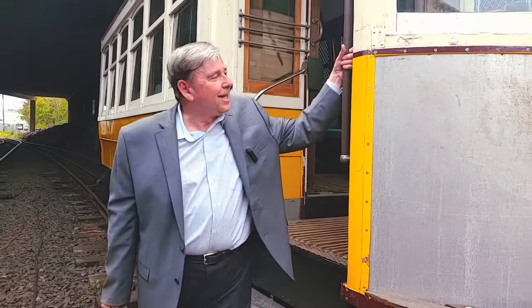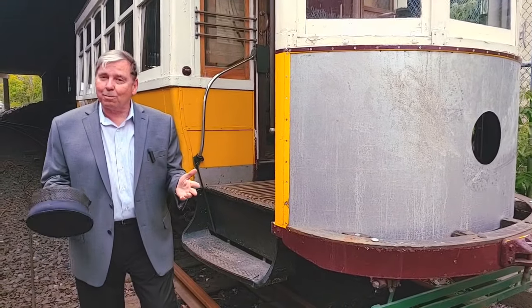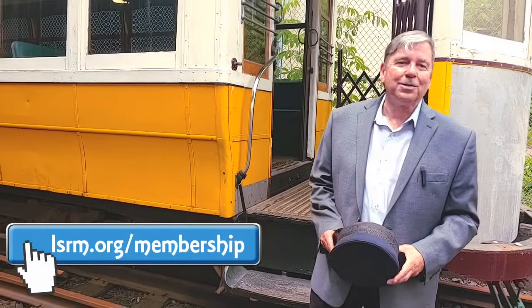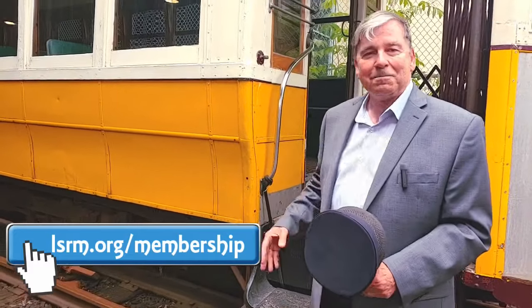As you can see, this is a restoration in progress. We cosmetically and, more importantly, mechanically keep all of this equipment — because we use it for rides for the public — in top-notch condition. Safety is the number one priority. And that restoration work, you can actually help with. The best way? Become a member of the Lake Superior Railroad Museum. Go to lsrm.org/memberships, sign up, and you can help keep this trolley and the rest of our exhibits in top-notch working and cosmetic order.